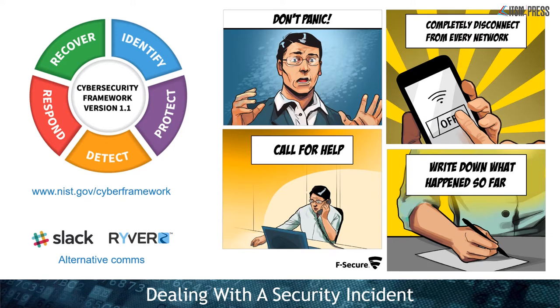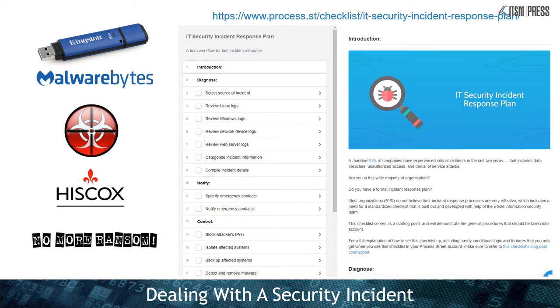It's also important to make sure you have processes in place so people understand what to do if there is a security incident. Some antivirus companies offer free posters, and there's the NIST.gov cyber security framework to help you work out all the stages. I would also consider having alternative forms of communication in case of an incident — if you've been compromised you may not be able to use your normal email or messaging, so sign up for things like Slack so people can still communicate. You can also work out your processes for free on process.st, which has a free checklist. I'd always recommend having a USB drive with updated antivirus software like Malwarebytes, and the No More Ransom project is handy to know about.